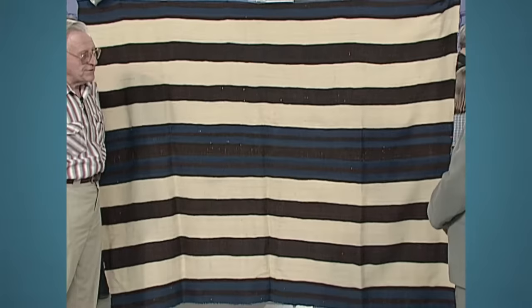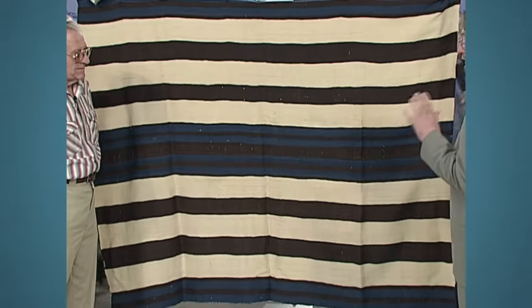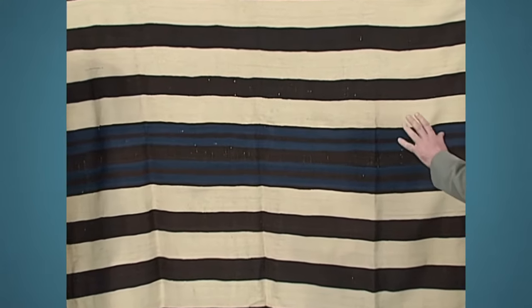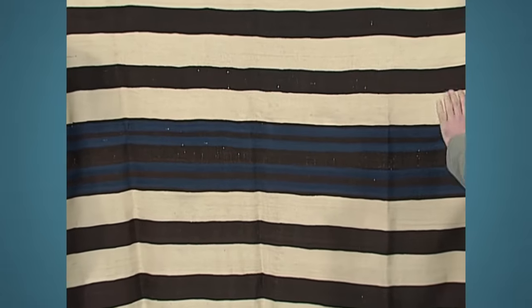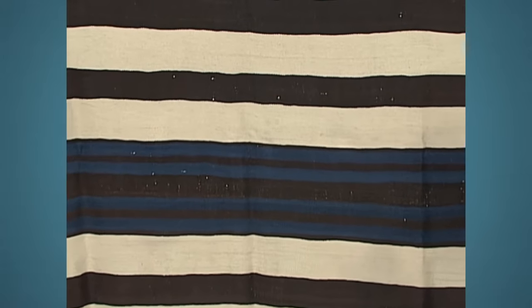These were made in about 1840 to 1860 and it's called a Ute first phase wearing blanket. But it's Navajo made — they were made for Ute chiefs. They were very, very valuable at the time. This is Navajo weaving in its purest form. All of the things we see later with diamonds and different patterns comes much later than this. This is just pure linear design — the beginning of Navajo weaving.